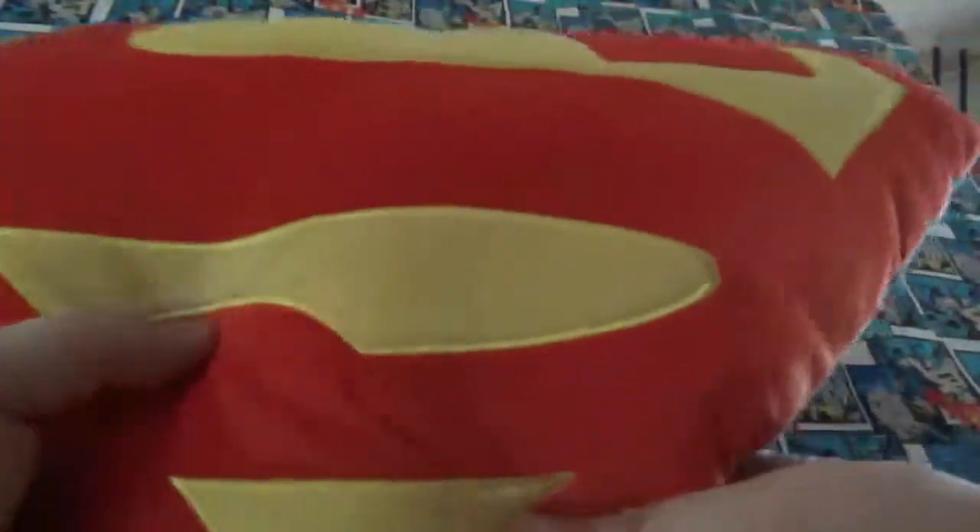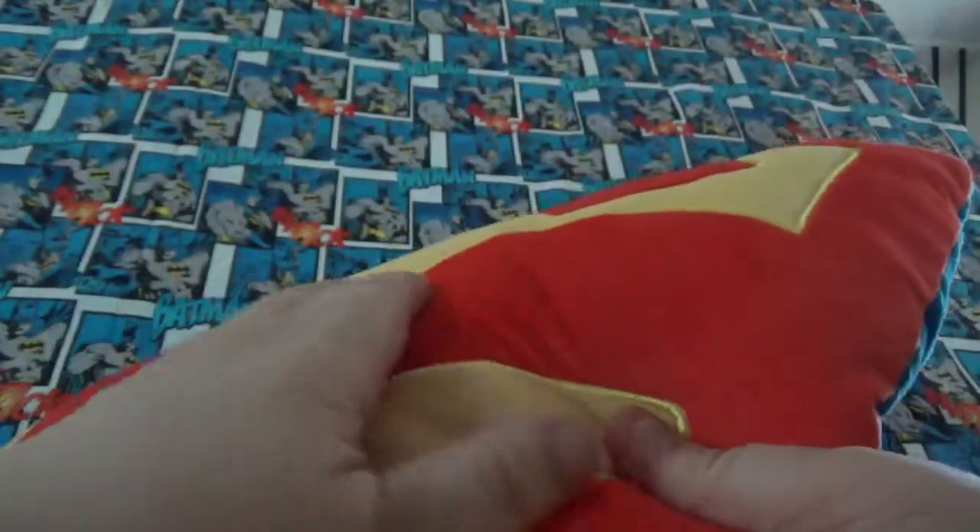At Target last week I picked up a couple pillows. This is a Superman symbol pillow. It's nice and soft. The embroidery is nice on it. I like it. I think I can use it. It's got blue on the back.